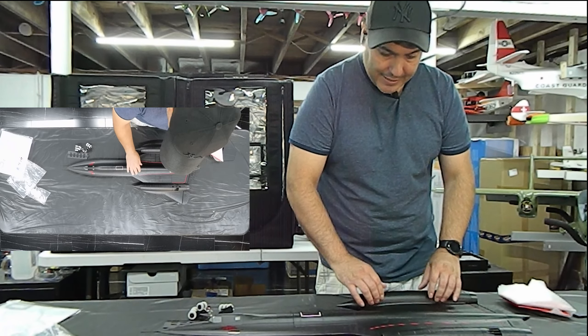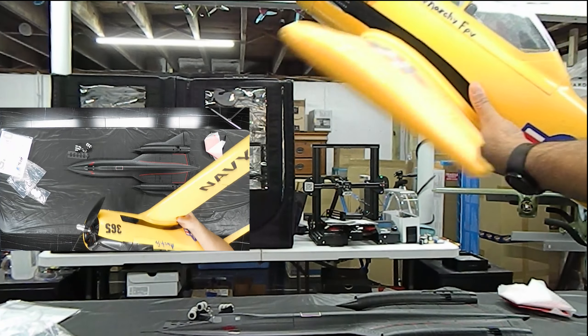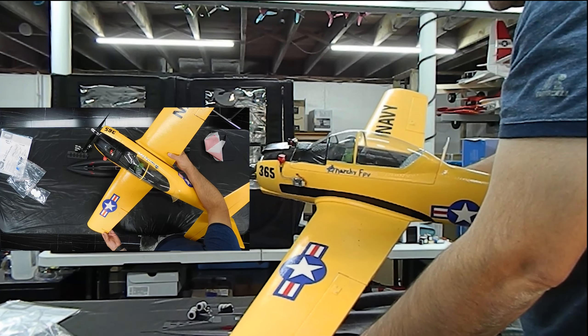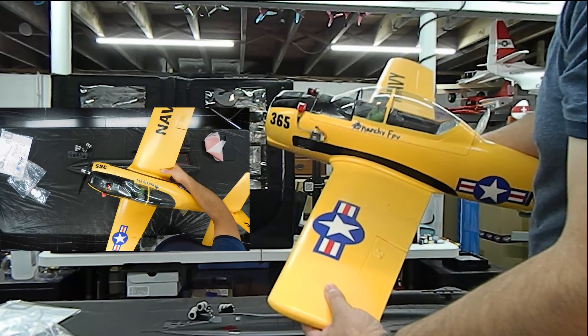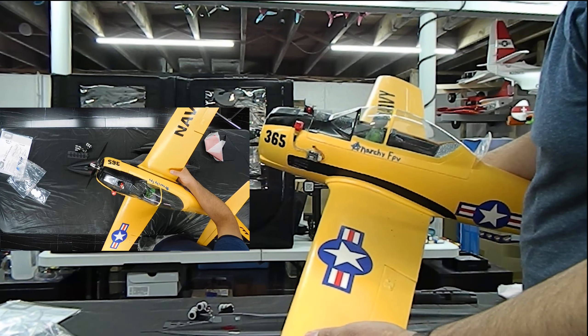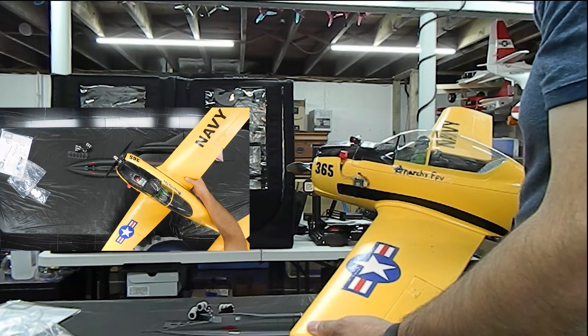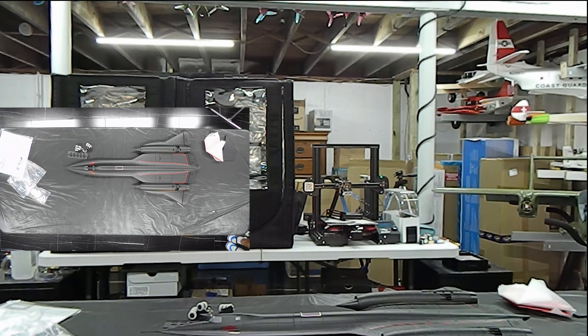One of my favorite planes is the E-Flight T28. The only thing I don't like about this plane — and this is the cheaper one without the landing gear or carbon cover — is that it's literally like flimsy styrofoam. You can see the large cells. It's not great quality foam, though it's a great flying plane. This is actually my second airframe — the first one took a very light tumble and the wings were just shredded. But that's not the case with the SR-71. The foam on this actually feels great.